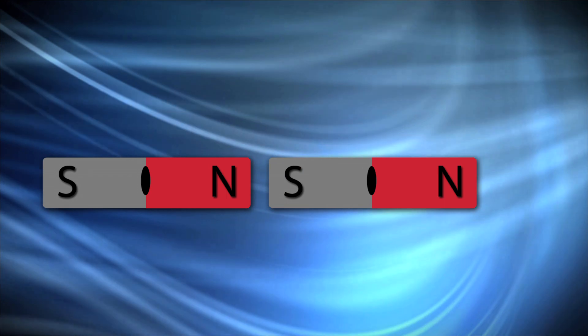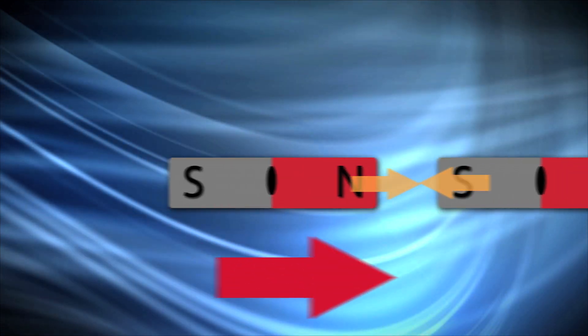Now, if you were to connect the two opposite poles, you would be able to pull this magnet without even touching it. Now that you've learned about magnets and their poles, let's take a look at some content statements.